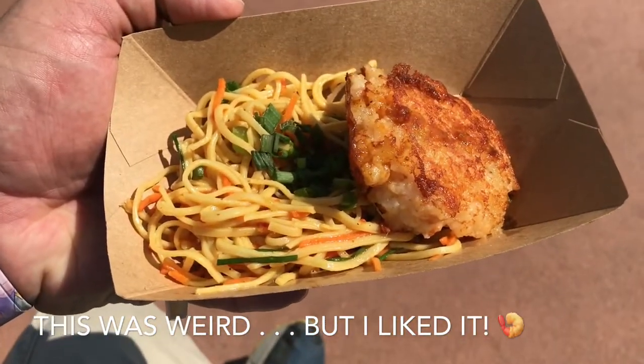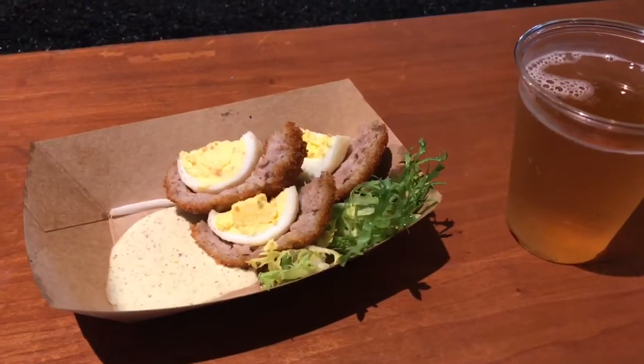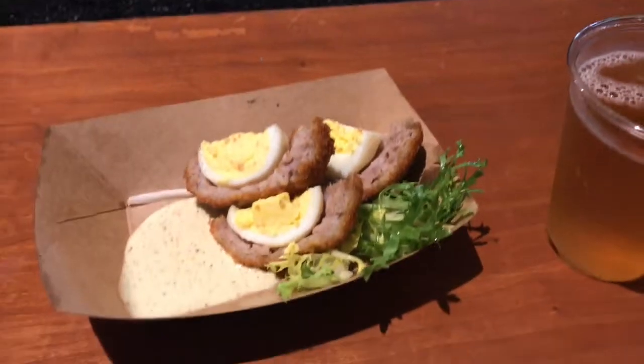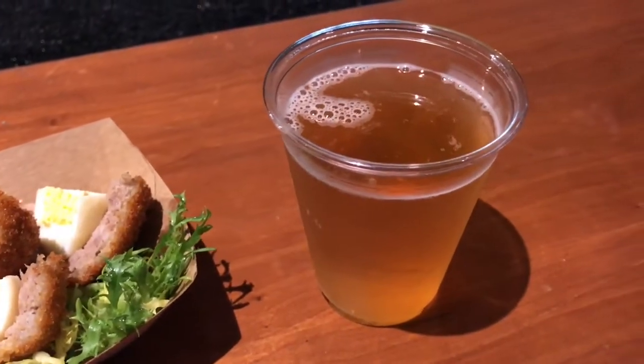I'm going to try the seared shrimp and scallop cake with cold noodles. Okay, I'm going to be adventurous. I've got the chilled Scotch eggs and some kind of Plyolinda blonde ale.